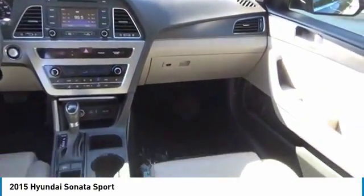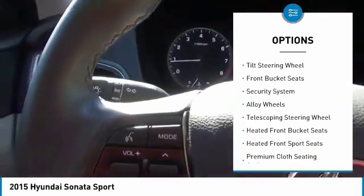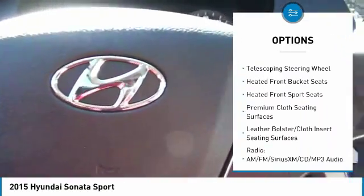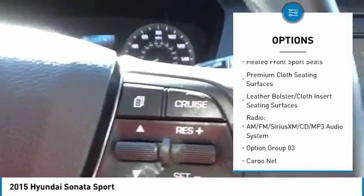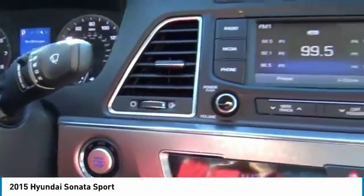Here are some of this vehicle's great options: traction control, leather-wrapped steering wheel, air conditioning, dual airbags, power steering, alloy wheels, four-wheel disc brakes, heated front seats, security system, and trip computer.